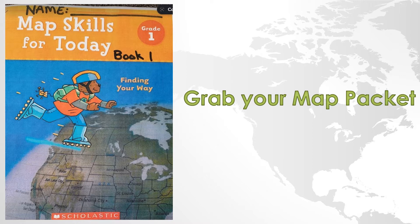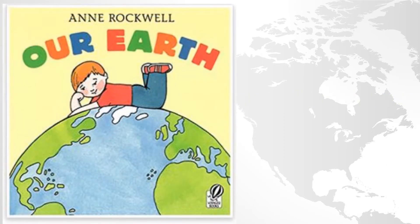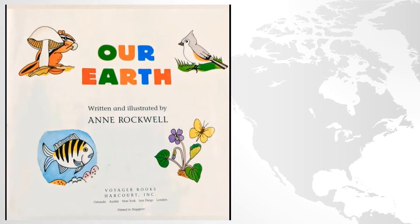I'm going to start off with the read aloud first. Our story today is Our Earth by Anne Rockwell. Written and illustrated by Anne Rockwell, published by Voyager Books Harcourt, Inc.